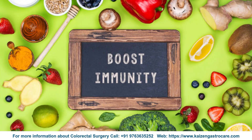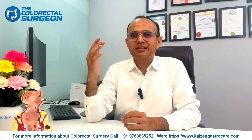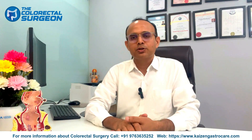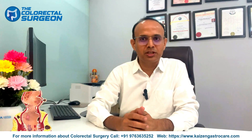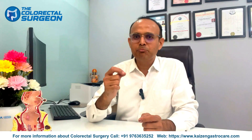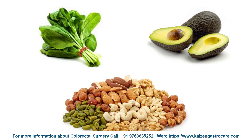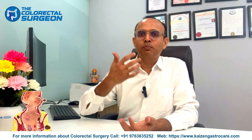Food that boosts immunity: our body's immune system works 24/7 to fight infection, so we should keep immunity strong to avoid superadded infections. Our diet should also aim to boost immunity. Natural antioxidants, vitamins A and E, dark leafy greens like spinach, and healthy fats such as avocado and nuts are very good for boosting immunity. Probiotic-rich foods like curd, yogurt, and buttermilk add healthy bacteria, which also helps boost immunity.